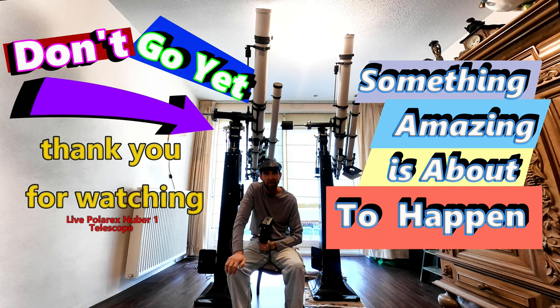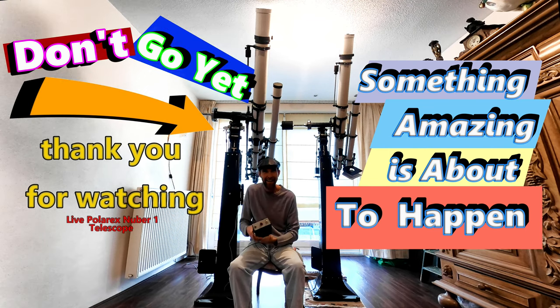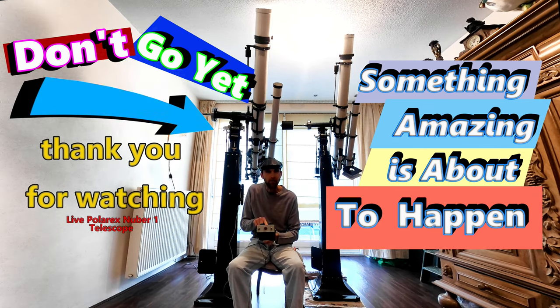Thank you for watching. I don't know what's going to happen so I'm saying bye-bye and signing off.